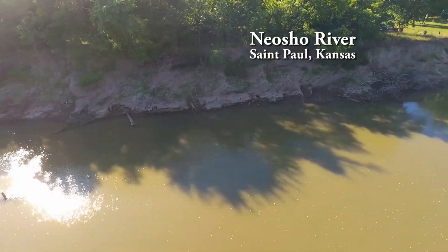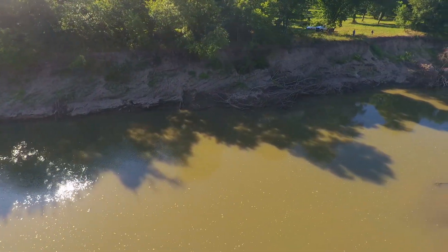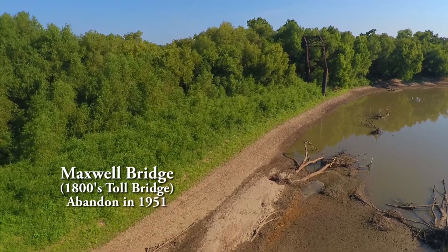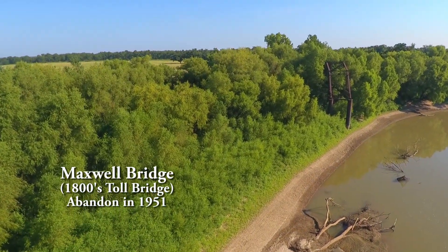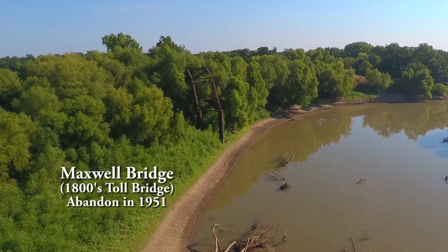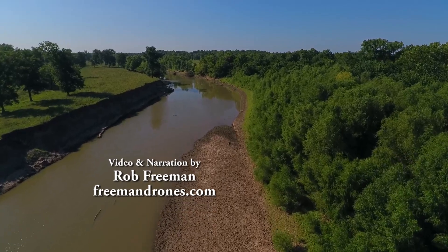We're starting out at the end of Trago Road on a property owned by Jim and Twyla Wagner. Up until the 1951 flood, Maxwell Bridge — that's now on the far bank — was attached to what's now Wagner Land on the south side of the river. The river changed course, taking acres of land along with it. It's just an example of how much good land can be lost when erosion occurs.